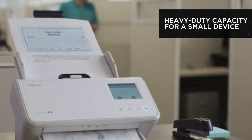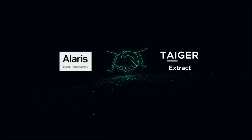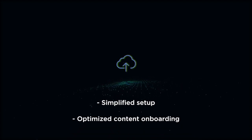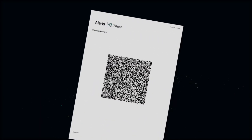Driverless and PC-less, it's designed to efficiently onboard document content into a business process. The solution consists of Alaris hardware and Tiger software, providing simplified setup and optimized content onboarding into customers' business applications.